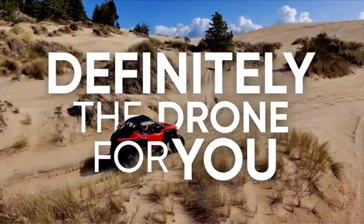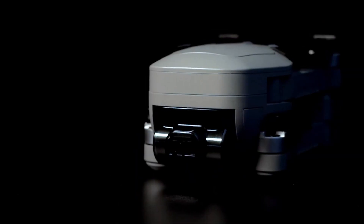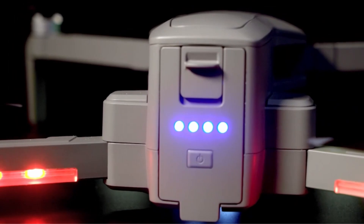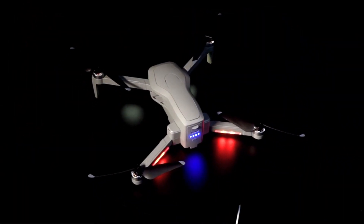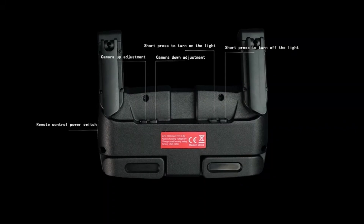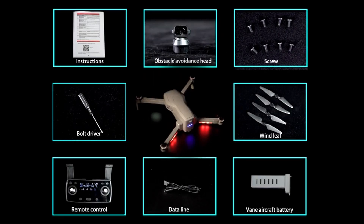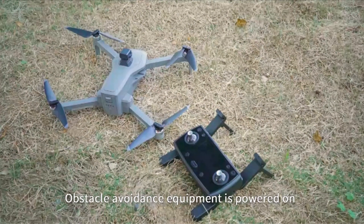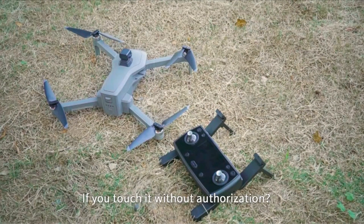For a safer and more convenient flying experience, obstacle avoidance technology equipped drones are essential, especially for activities like auto return home, object tracking, and maneuvering through challenging conditions like dense forests or urban areas. This post will carefully examine some of the best drones that can be purchased for less than $500, all of which have obstacle avoidance capabilities.